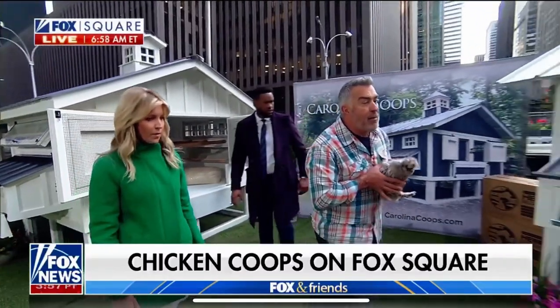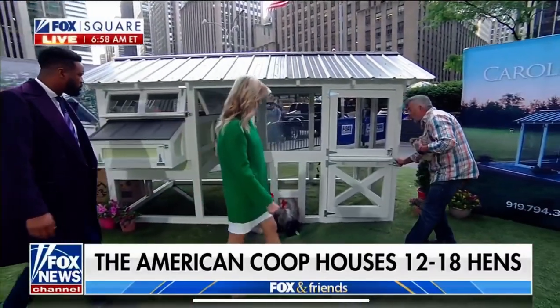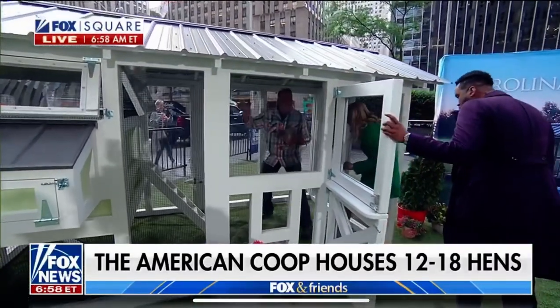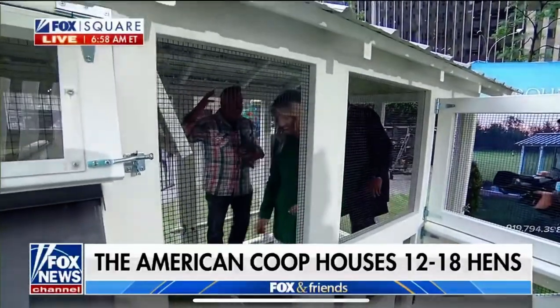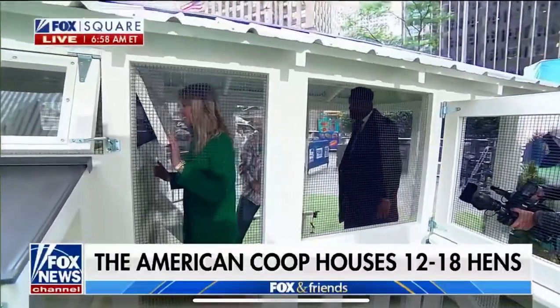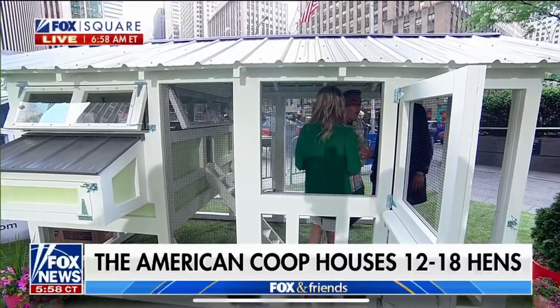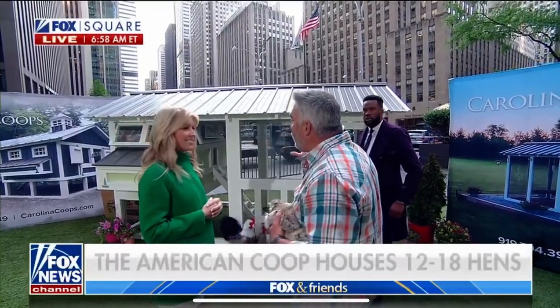All these features come together in the American Coop — Carolina Coops' best-selling coop. Check out how cool this is: you've got a Dutch door on here. It's really tall, making it easy to walk inside. Most chicken coops are down low, but they've made them tall which makes it easy to service your chickens and keep them clean. If it's easy to keep the chickens, you're going to want to do it — Carolina Coops has figured out how to make raising chickens easy. They're beautiful, functional, and gorgeous.